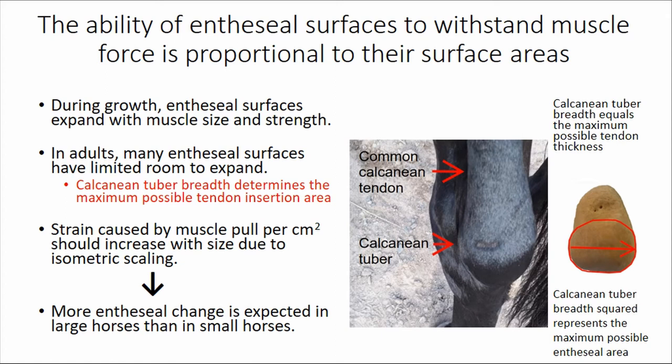The ability of entheseal surfaces to withstand muscle force should be proportional to their surface areas. During growth in animals and humans, entheseal surfaces should expand with muscle size and strength as all dimensions of the body increase. However, in adults, many entheseal surfaces have limited room to expand. For example, looking at the calcaneal tuber area of a horse with a common calcaneal tendon — the equivalent of the Achilles tendon — the calcaneal tuber breadth equals the maximum possible tendon thickness, because the tendon cannot expand outside it.